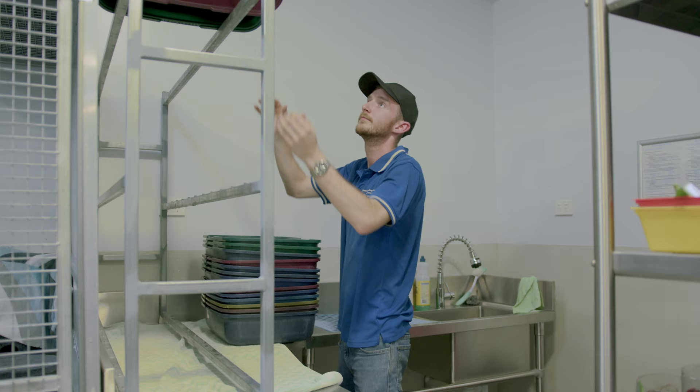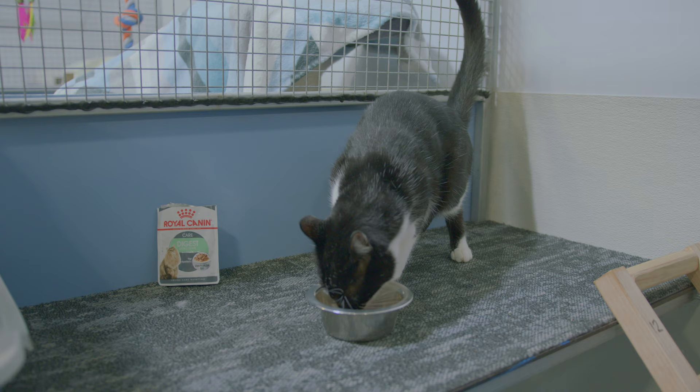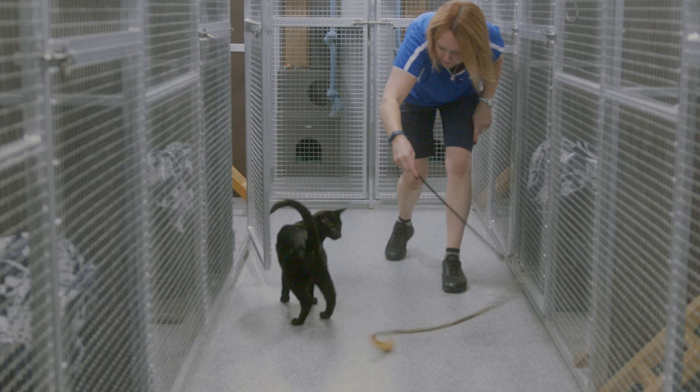The cattery has its own designated kitchen where meals are prepared. We feed the Royal Canine range of dry and wet food. Generally cats will stay inside their suite for the duration of their boarding period. However, during feeding and cleaning of their suite, they are able to wander and explore on their own if they choose.